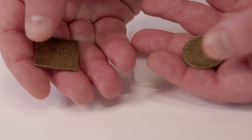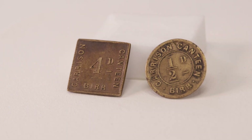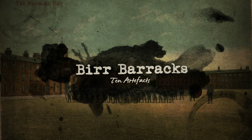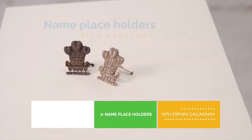In total there were six tokens with different values: a quarter penny, a half penny, one pence, three pence, four pence, and six pence. The tokens pictured here are a half penny and four pence.